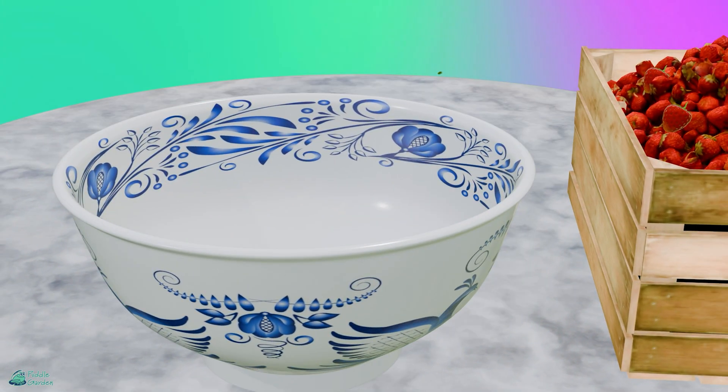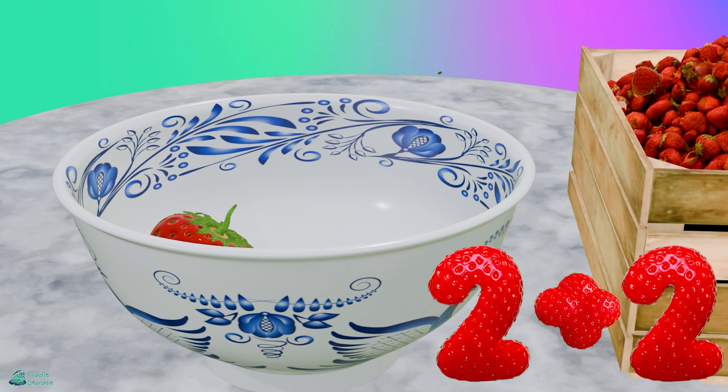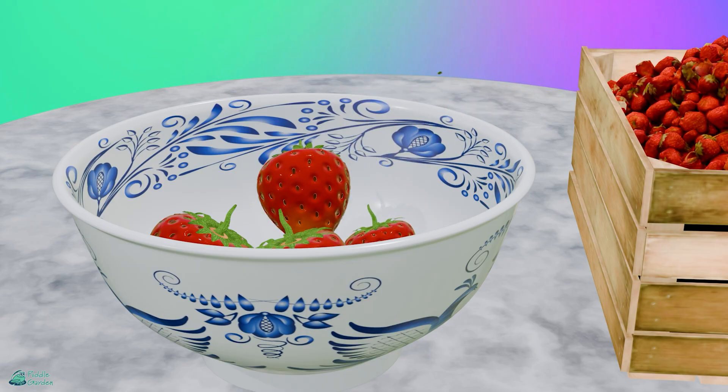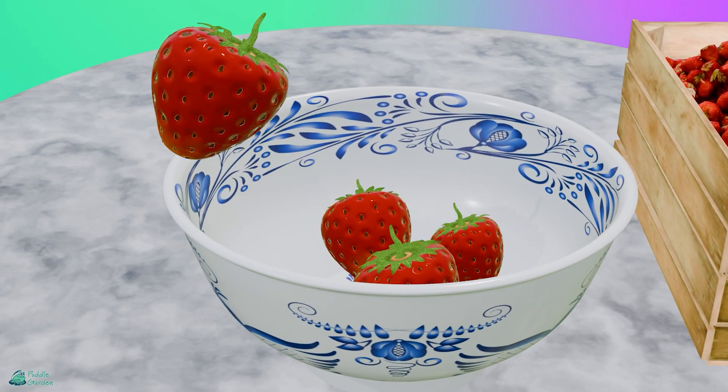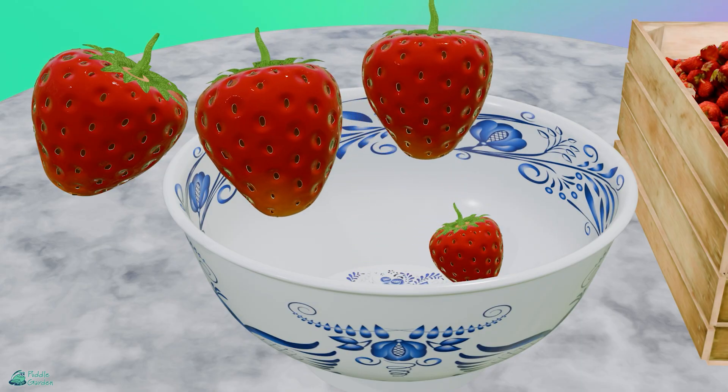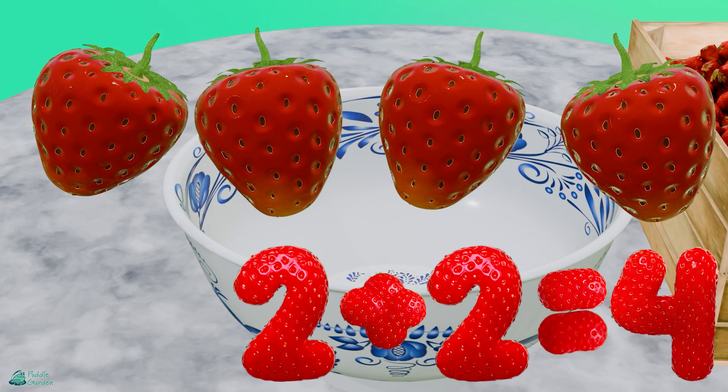Alright, let's do some addition. So 2 plus 2, we have 1, 2, plus 2 more, equals how much all together? We've got 1, 2, 3, and 4. Nice job!